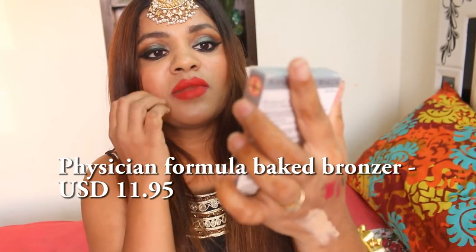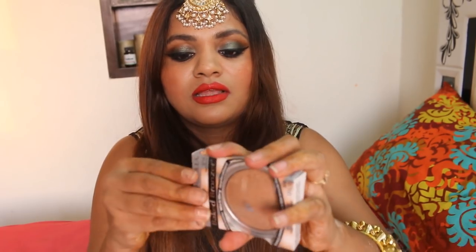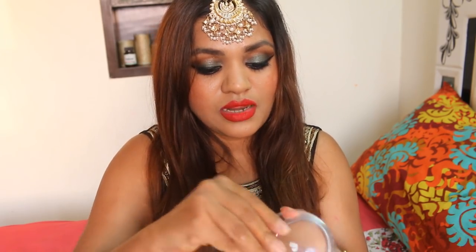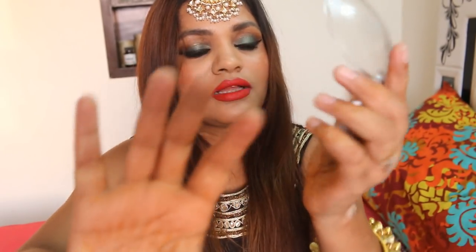Then there's the Physician Formula Baked Bronzer, which can be used wet and dry. This also looks so good — I just got tempted to buy it. It has a hint of shimmer to it and it looks very very natural and amazingly beautiful. The packaging is not as great as their other products but the product itself is lovely.